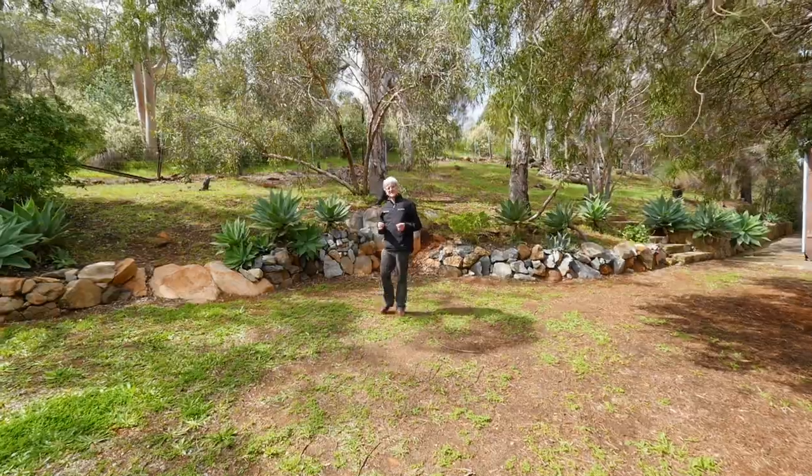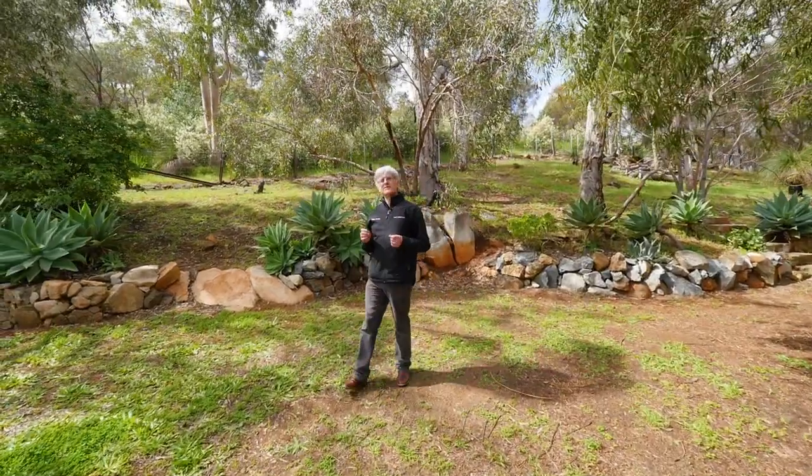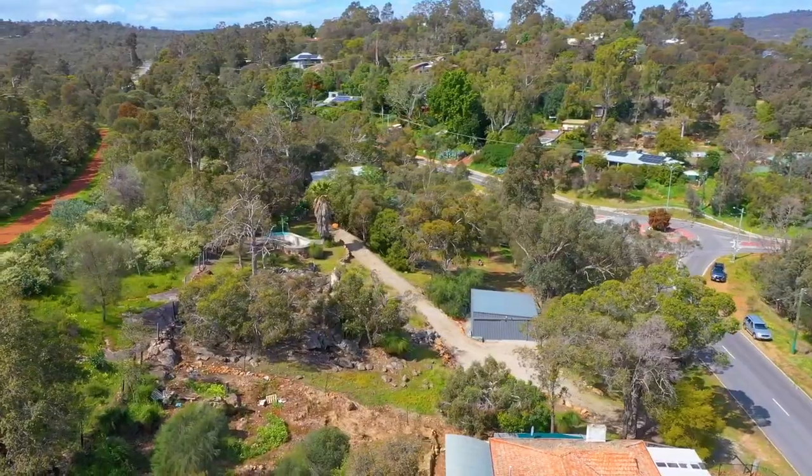A real rarity in the Darlington area at the moment, this 1.3-acre block can be subdivided and both blocks enjoy spectacular city views.